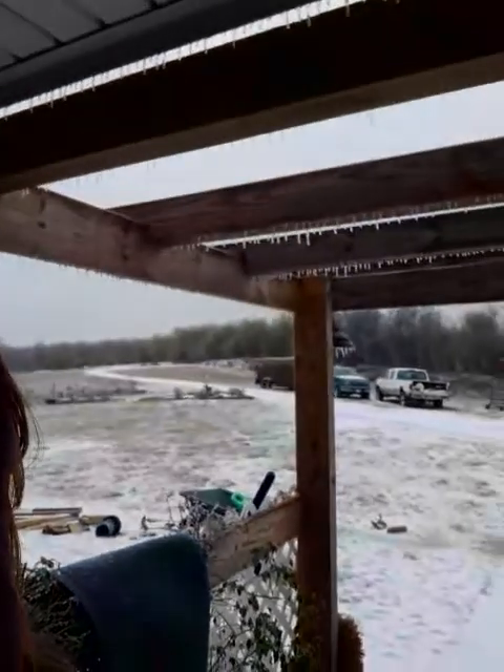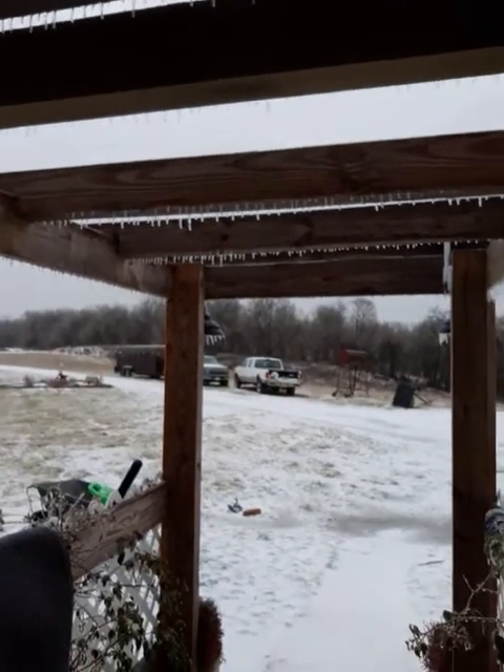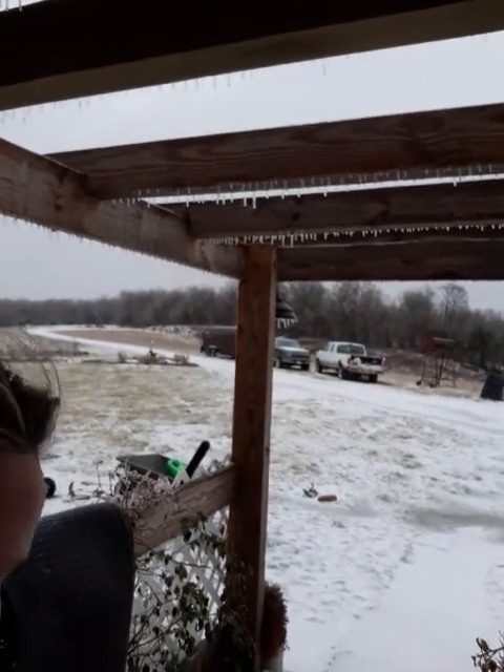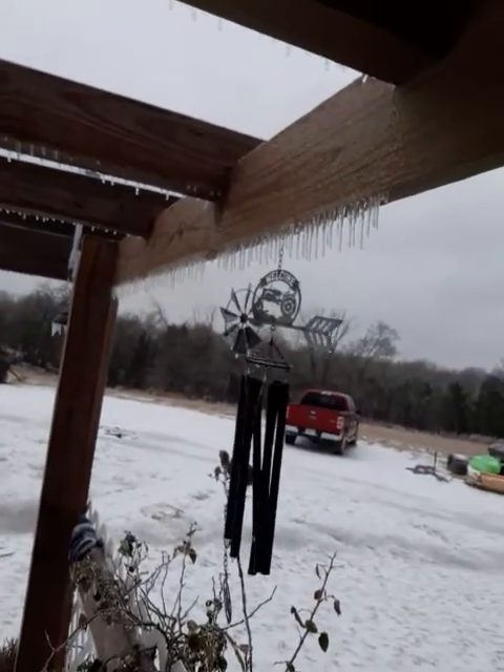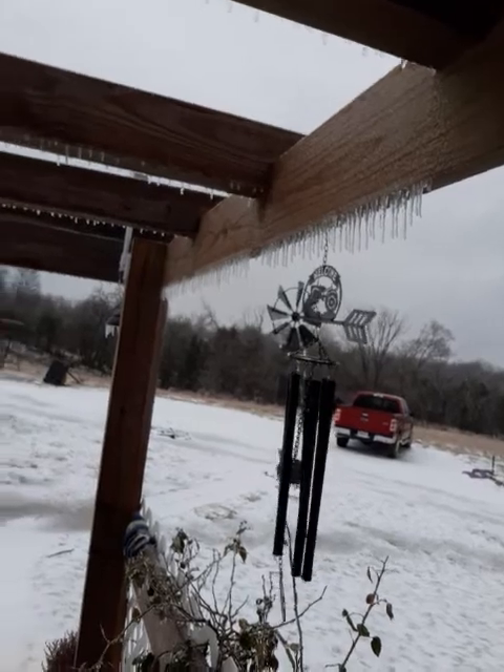I don't even know what the wind speeds are right now, but I'm gonna take you out front and let you see our bush. I'm out front now and you can see our trellis — or pergola, whatever you want to call that — and the ice is just hanging from that.